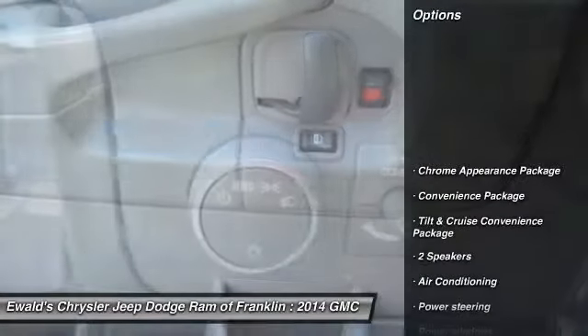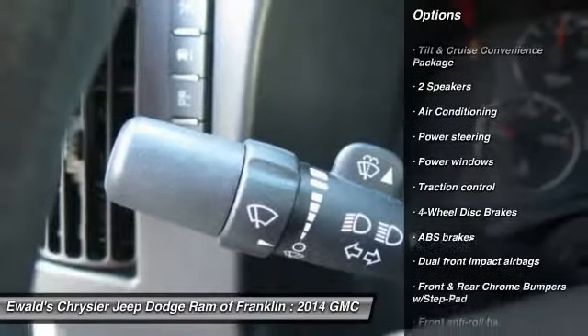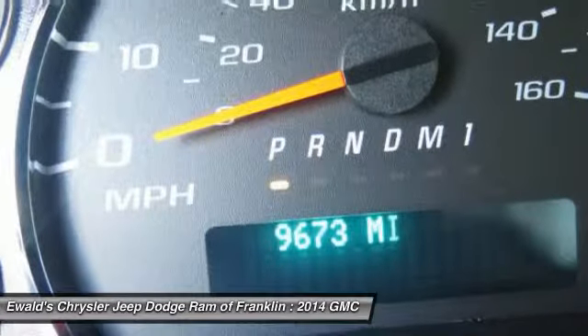Traction Control, Dual Airbags, Power Steering, Air Conditioning Front, One Owner, Four Wheel Disc Brakes, Cruise Control, Power Windows, Electronic Stability Control, Trip Computer.